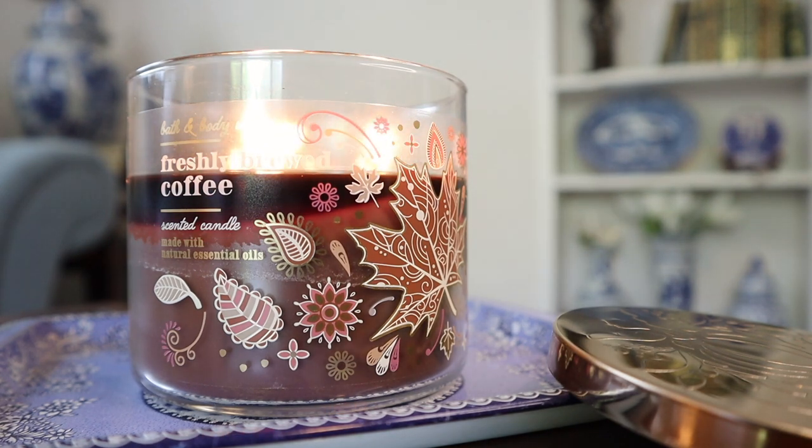This is a very highly contested and debated candle in the candle community, because it's like, is it a repackage of Paris Café or not? I have burned it, I think, three or four times at this point.